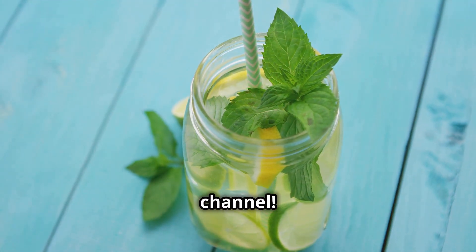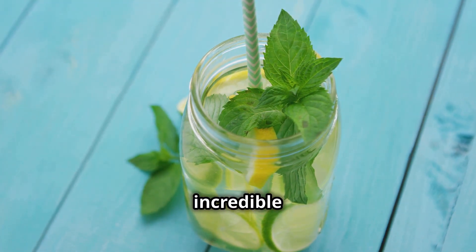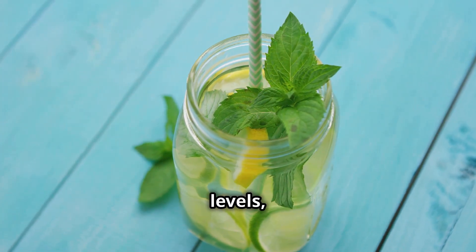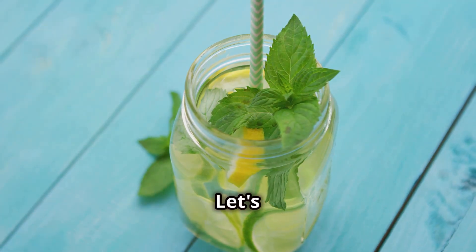Hey everyone, welcome back to our channel. Today we're diving into an incredible natural drink that promises bigger testicles, higher testosterone levels, and more sperm. Intrigued? Let's get started.